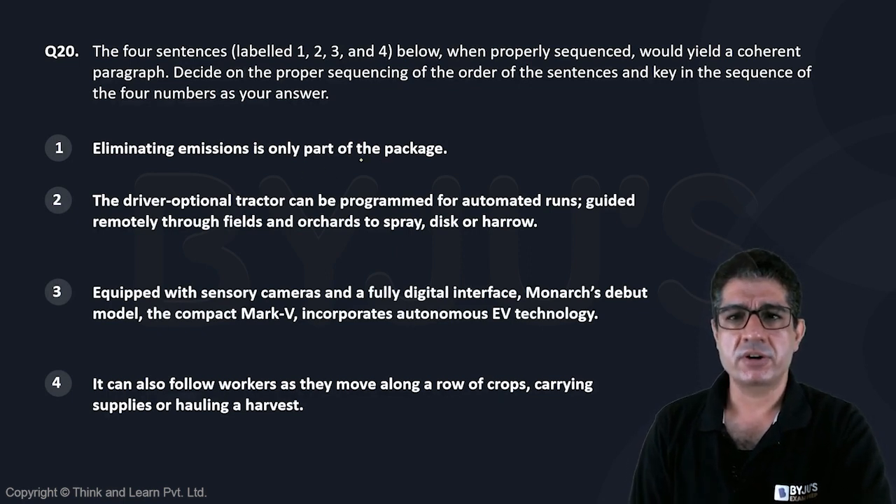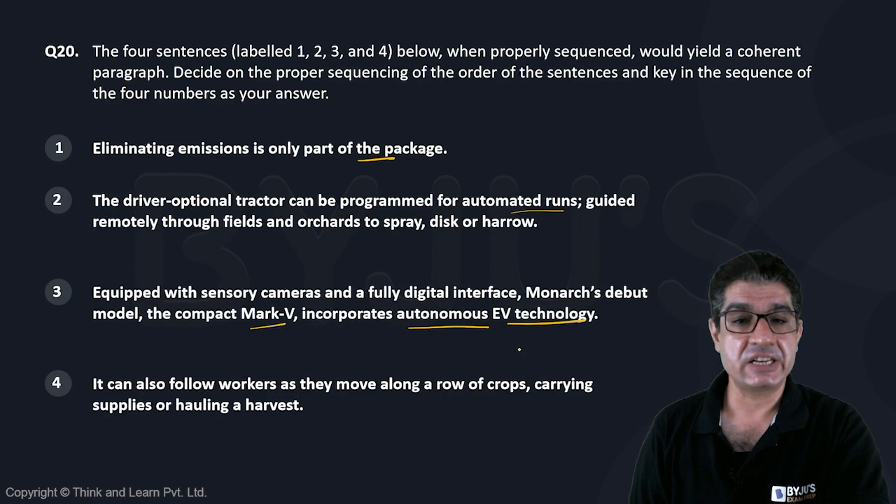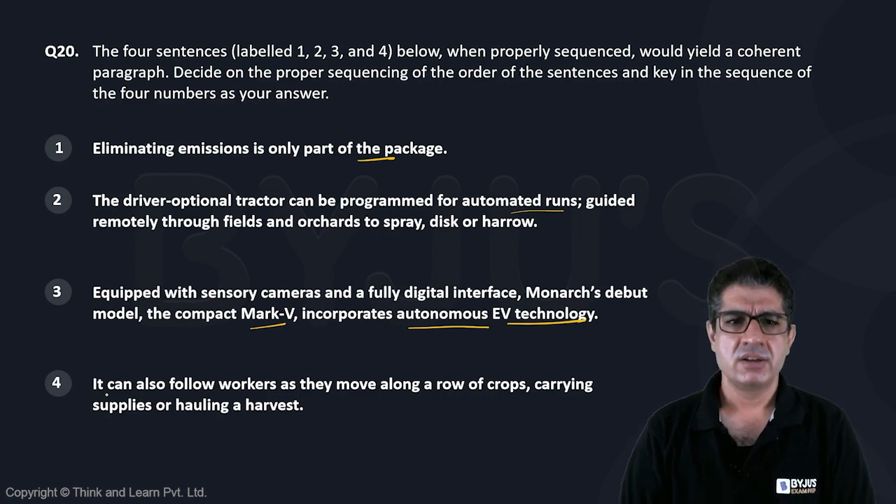Eliminating emissions is only part of the package. The driver-optional tractor can be programmed for automated runs. Equipped with sensory cameras and a fully digital interface, Monarch's debut model, the Compact Mark V, incorporates autonomous EV technology. It can also follow workers.